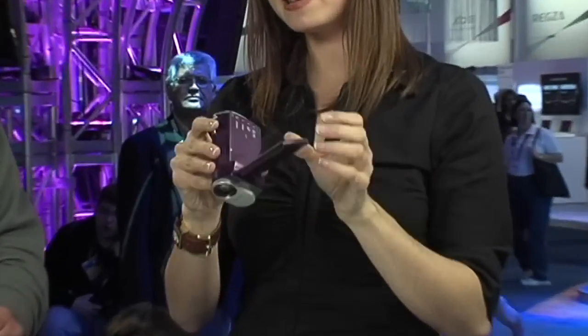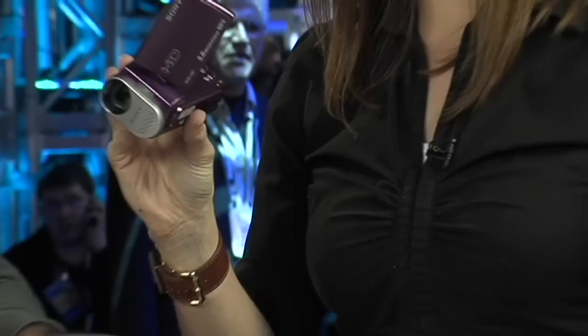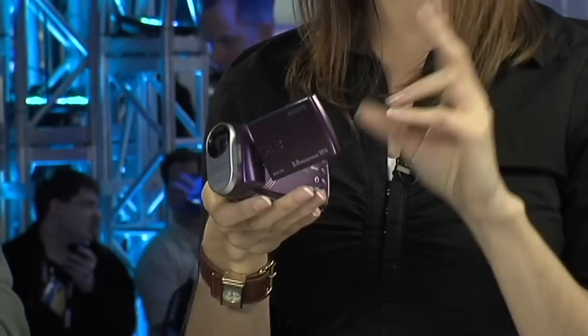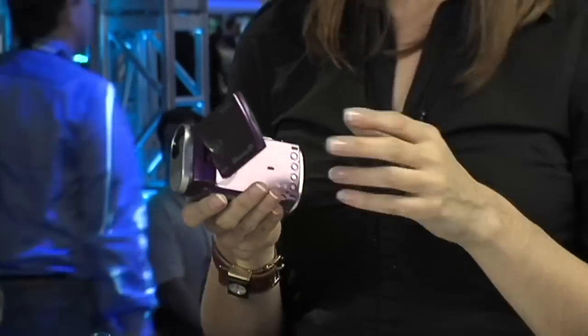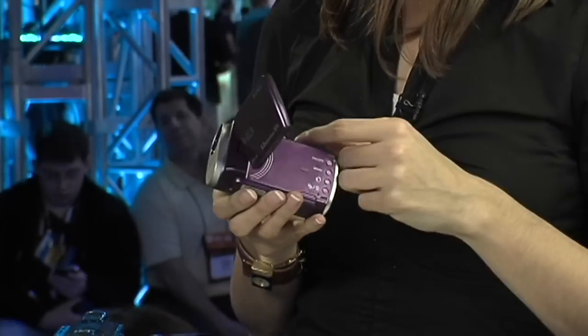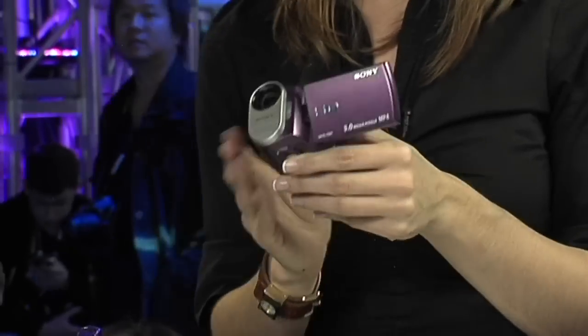This is a Sony Webbie cam. These come in a few different colors — purple, orange, and silver. It's not just a video camera, it's an accessory. Despite its size, it's got HD video, shoots MPEG-4, and does a really good job of uploading to YouTube and Facebook. It comes with software — you just plug it in and it's ready to go. It's $200 and available now from SonyStyle.com.